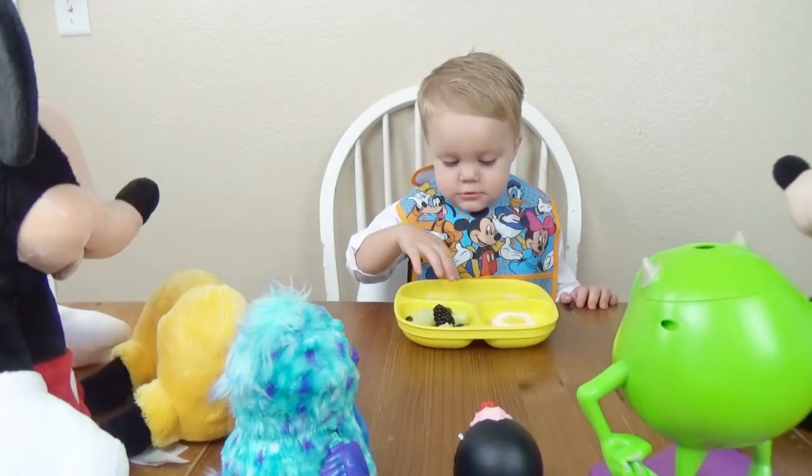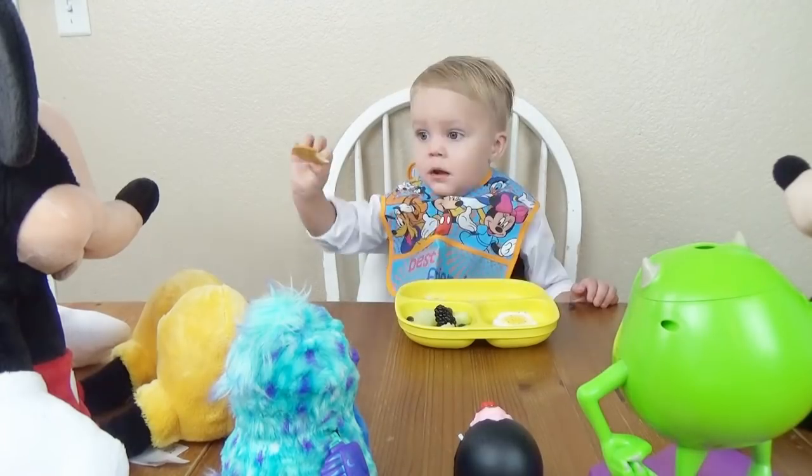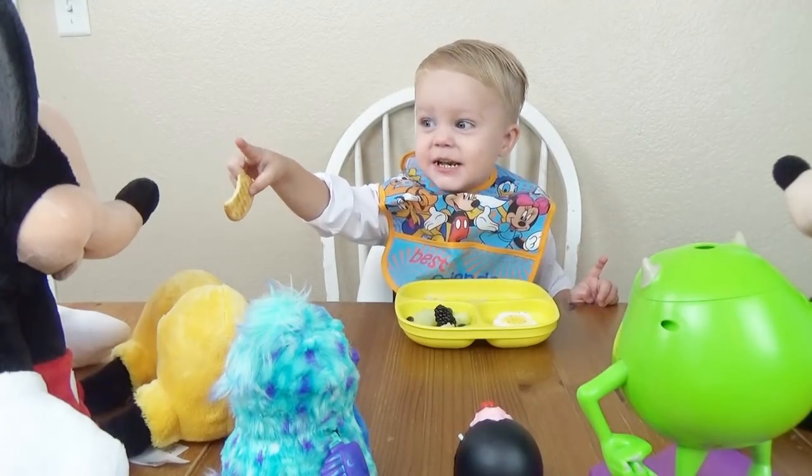Don't forget the bib. Now what are these things? Ooh, crackers? Yeah, and cheese. You want some, Mickey?